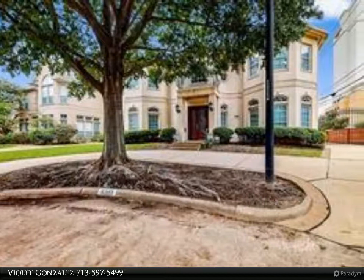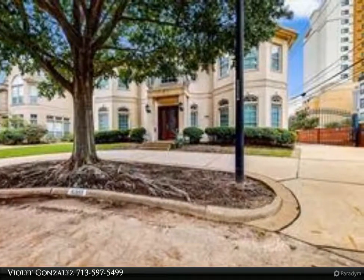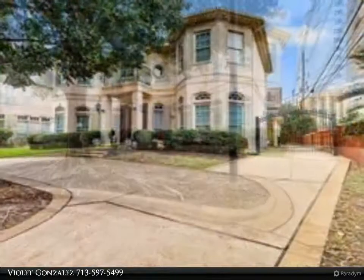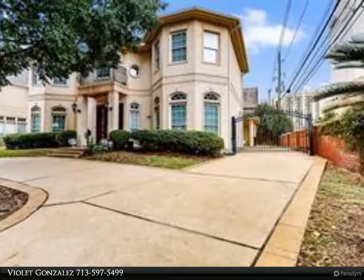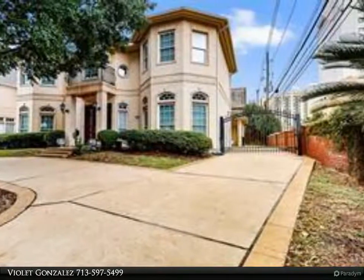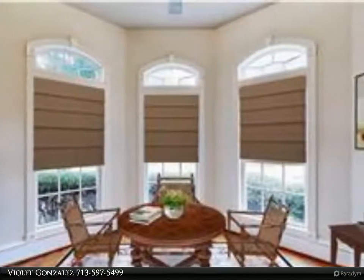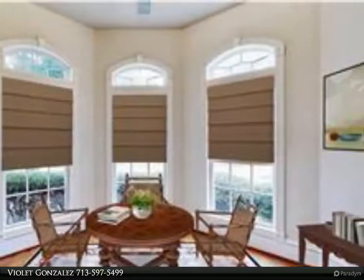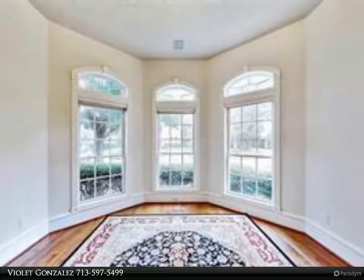This Century 21 Olympian property video is presented by Violet Gonzalez. Location, location, location — rarely does a home of this caliber become available. A traditionally styled home with open floor plan in the heart of St. George Place, on a quiet tree-lined street centered in the fashionable Galleria district, walking distance to the area's best shopping, restaurants, and commuting will be a breeze.